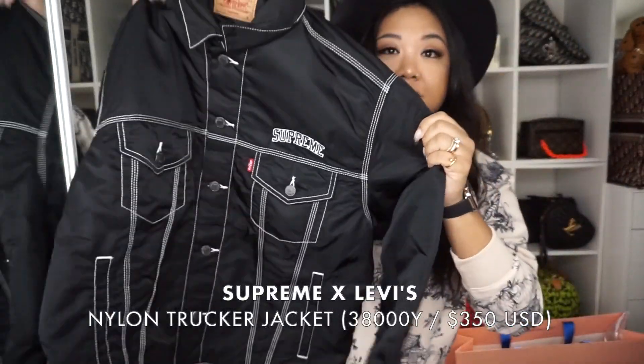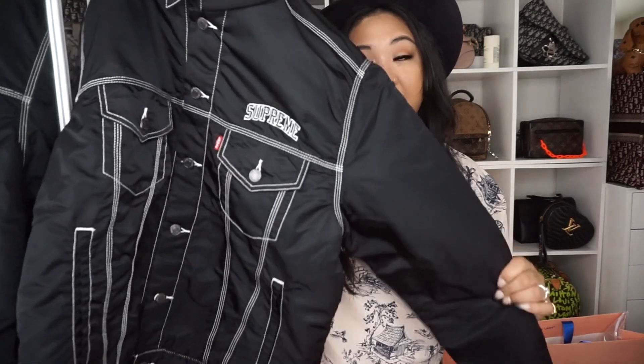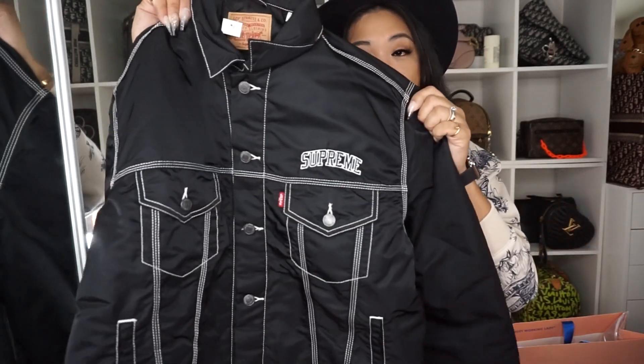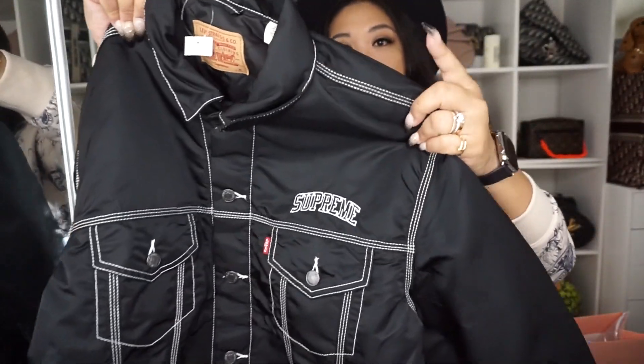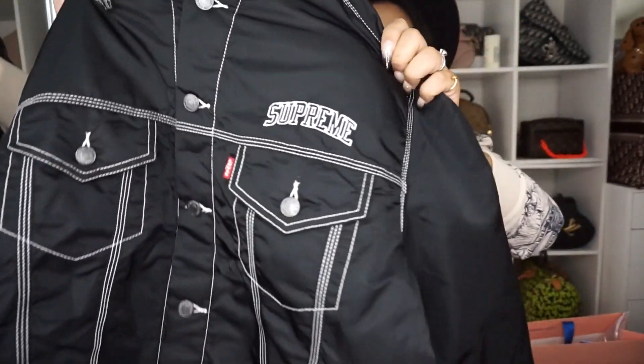They also had a Supreme collaboration with Levi's. I used to work for Levi's many years ago and I still really love that brand — it's probably one of the best brands I've ever worked for. I got the trucker version of the Supreme x Levi's collaboration. It's black nylon with white contrast stitching. I think this jacket is awesome and I can't wait to wear it since it's getting much colder here.